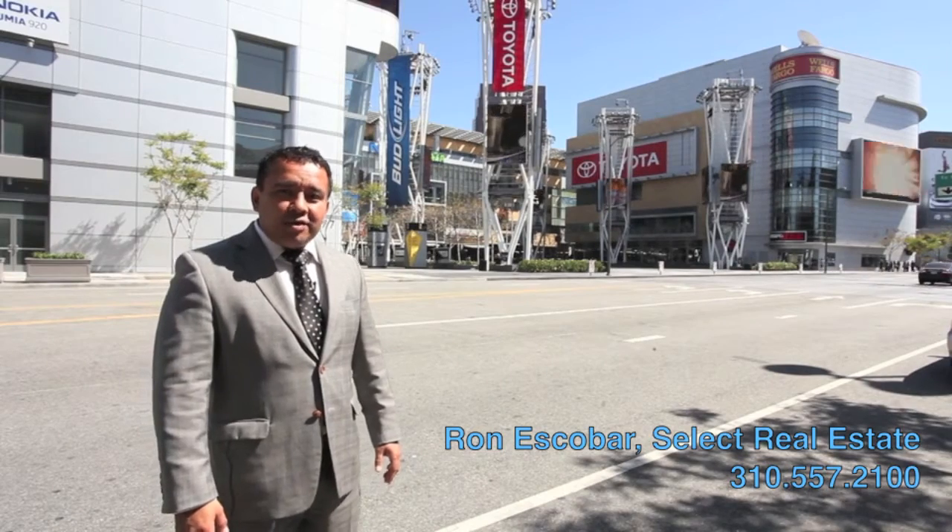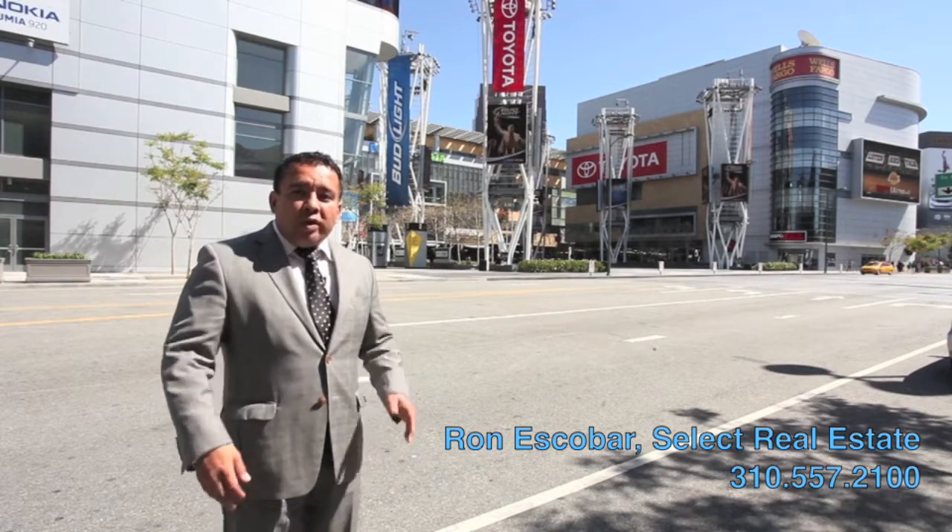Hello, this is Ron Escobar, founder of Select Real Estate in Los Angeles, California, with a wonderful opportunity.